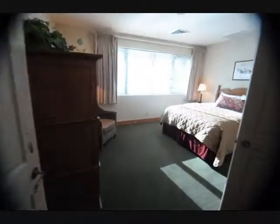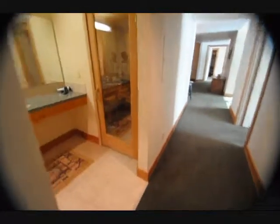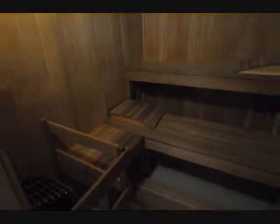Here is the third bedroom of the three-bedroom unit. Very spacious, with an excellent large closet. This is the third bathroom. And then the special feature — the in-room sauna. Nice feature to have a private sauna.